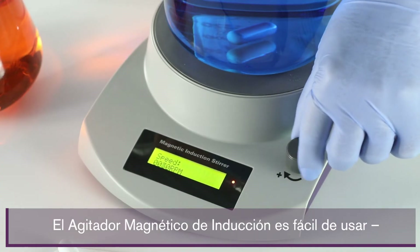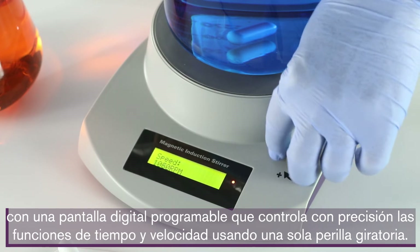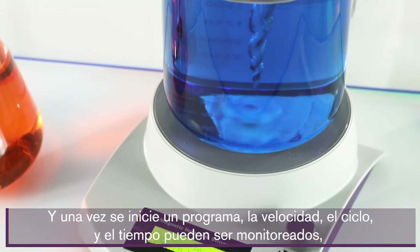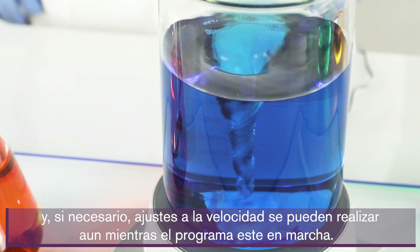The Magnetic Induction Stir is easy to use, with a programmable digital display that precisely controls the time and speed functions using a single rotating knob. And once a program is started, the speed cycle and time can be monitored, and if necessary, adjustments to the speed can be made even while the program is running.